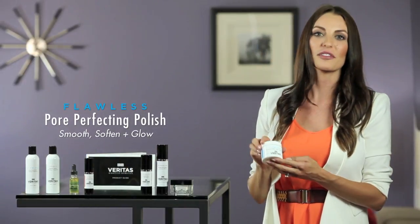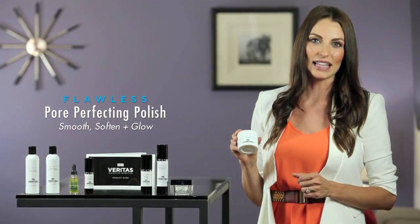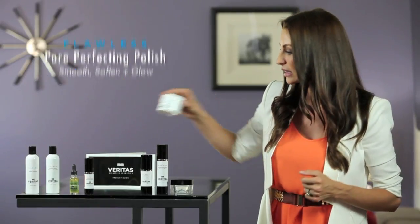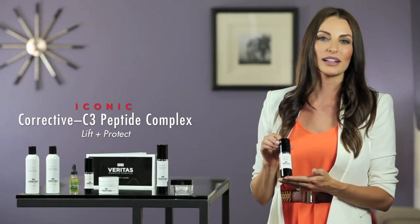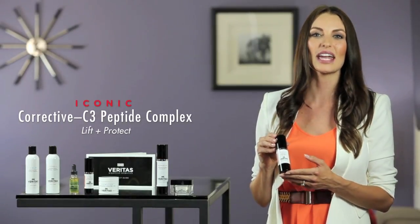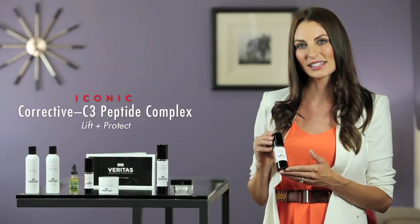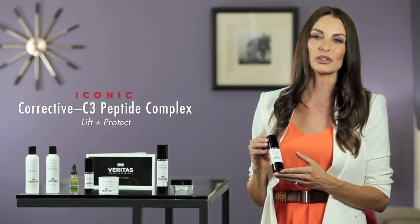The Flawless Pore Perfecting Polish is an alternative to microdermabrasion and contains bamboo micro exfoliant crystals and lactic acid. Lactic acid helps to really soften the stratum corneum and then those bamboo micro exfoliant crystals help to lift up any dead or dull skin cells. My next item is the Iconic Corrective C3 Peptide Complex, which contains three different forms of vitamin C including camu camu. It also contains orange stem cells and Matrixyl Synthe'6 which work together at the genetic level to upregulate collagenesis, thereby producing mature, stable, plump collagen molecules that are resistant to breakdown.